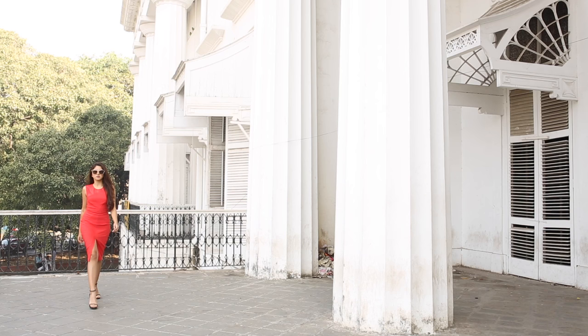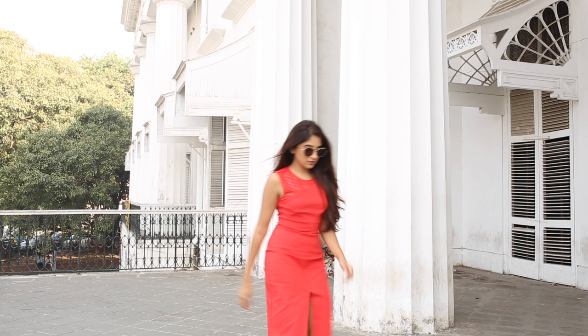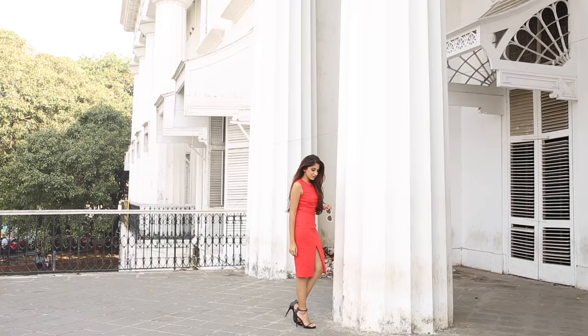Look 3 is all about this gorgeous orange number with cutouts at the neckline and a slit through the middle. Not your typical fall dress, yet so different and bold.